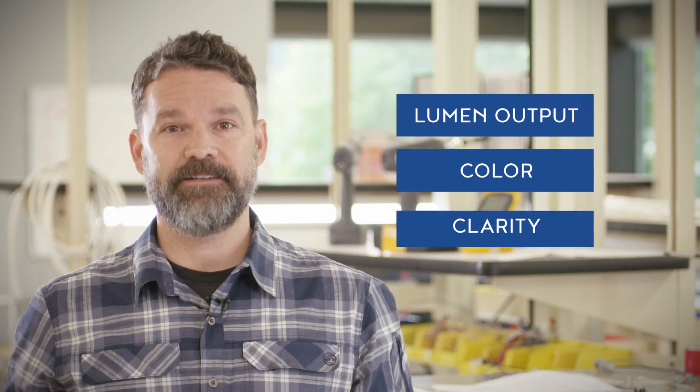Today, there are many options, including lumen output, color, and clarity. So let's dig into the few differentiating features of LED fixtures and why you may want to consider converting your lighting fixtures to LEDs.